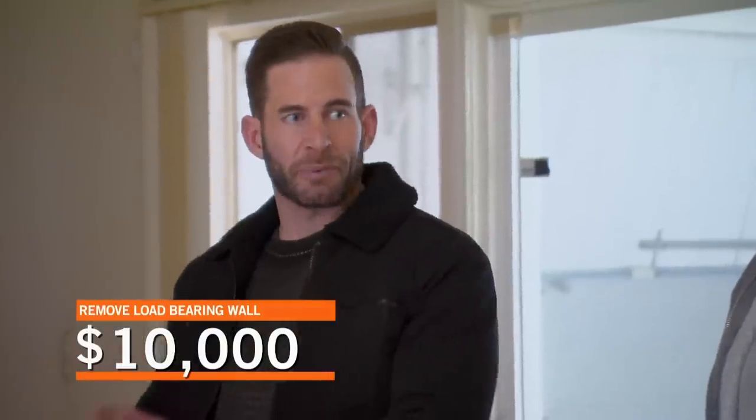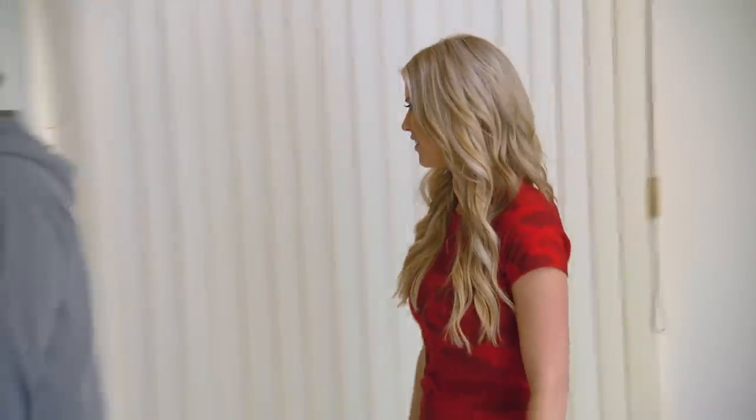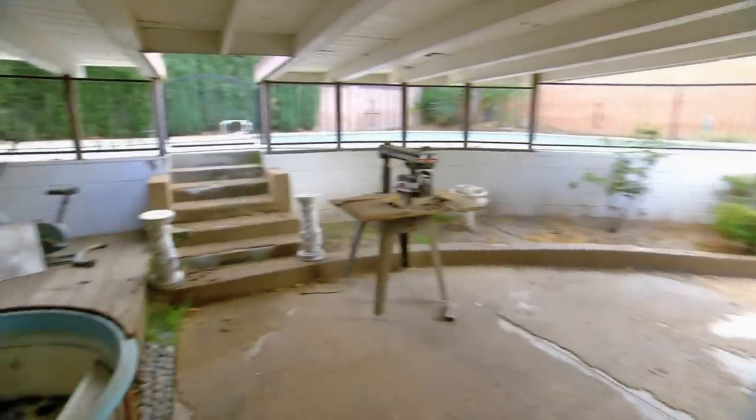If we bought this house to flip it and we had to leave the kitchen like that, we would never get a good exit price. Did you see this backyard?